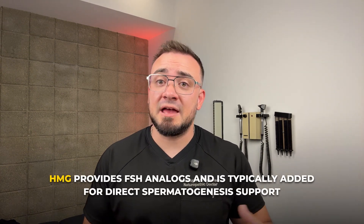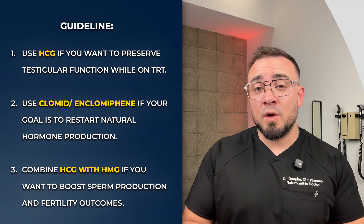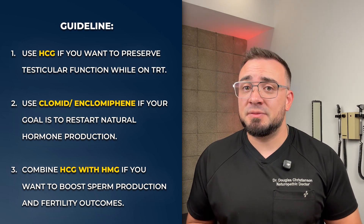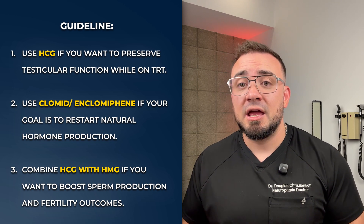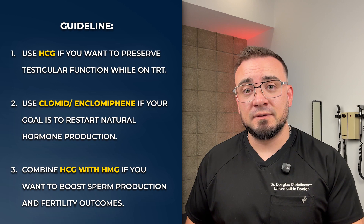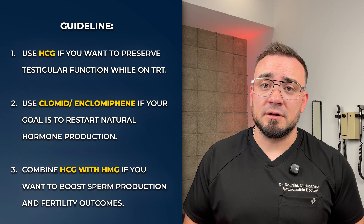HMG provides FSH analogs and is typically added for direct spermatogenesis support — the production of sperm. If you want to preserve testicular function while on TRT, HCG is a good option. If your goal is to restart natural hormone production after coming off testosterone or anabolics, enclomiphene or Clomid are better options. And if you're actively trying to conceive, combining HCG with HMG can give you the best shot at boosting sperm production and fertility outcomes.